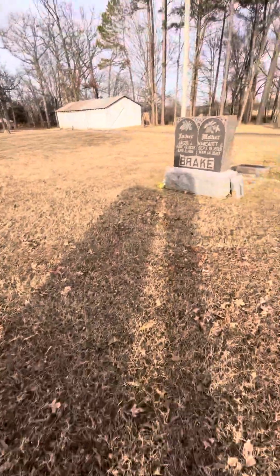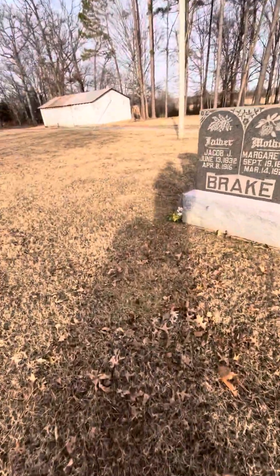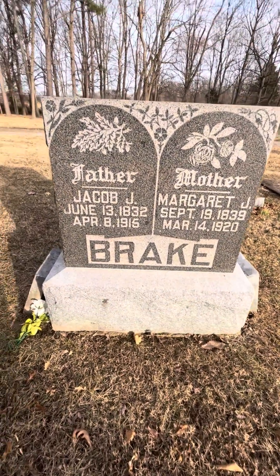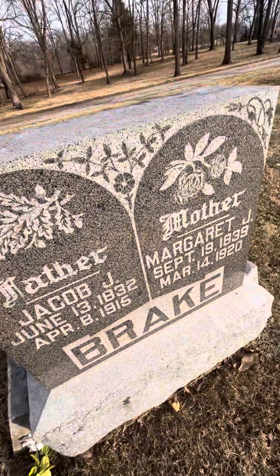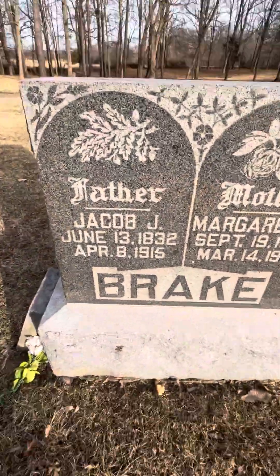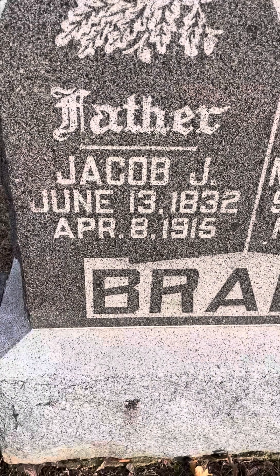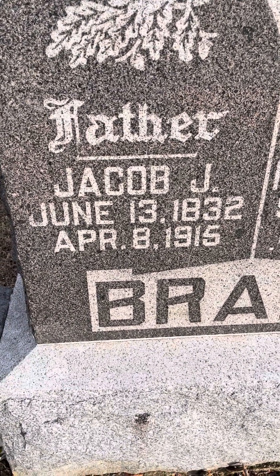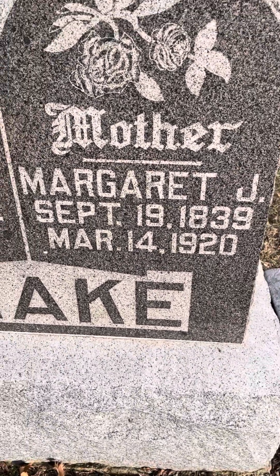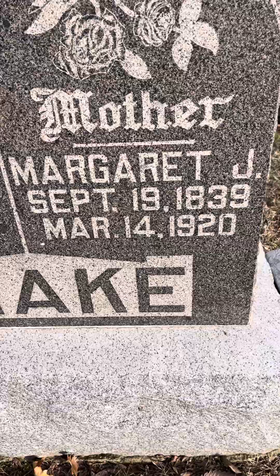There were a lot of women who died before their husbands back then, and nowadays it's the opposite it seems like. Here's Mr. and Mrs. Break — you see the flowers here. Jacob J. Break, June 13th, 1832 to April 8th, 1915. Margaret, his wife, September 19th, 1839 to March 14th, 1920 — she was getting into her 80s.